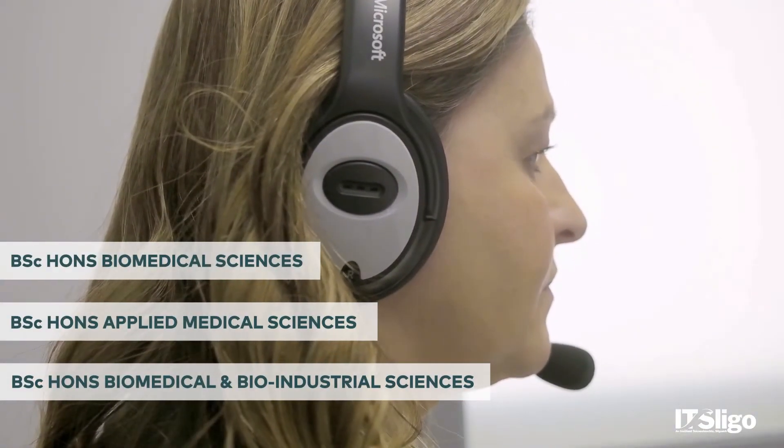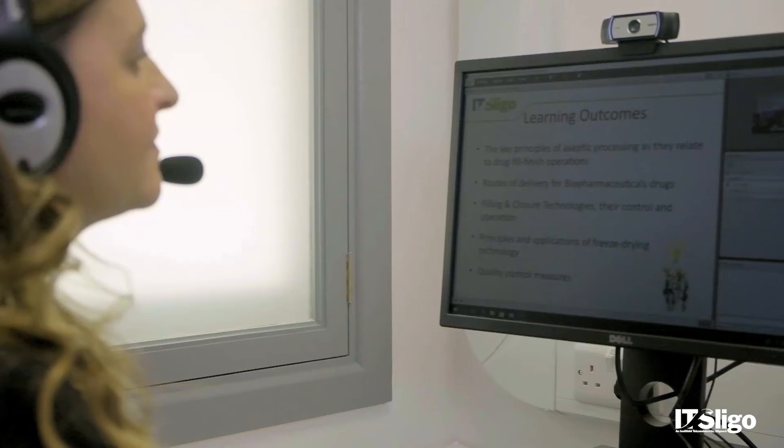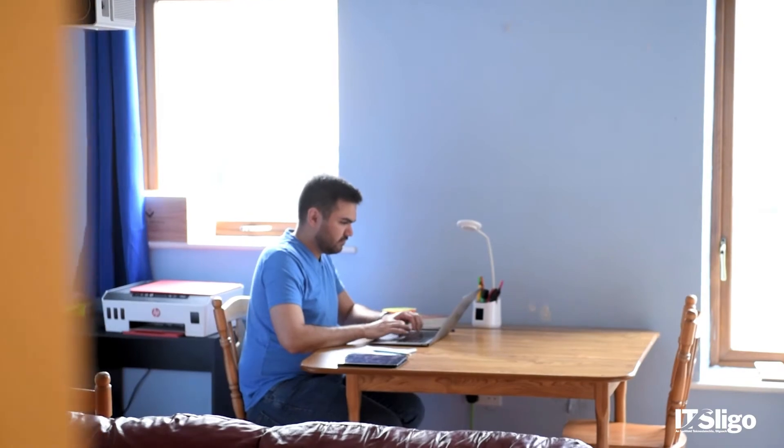We run three courses with Ulster University. We have a BSc Honours in Biomedical and Bio-Industrial Science, a BSc Honours in Applied Medical Sciences, and a BSc Honours in Biomedical Science Life Sciences. These courses are very unique in that they're part-time, online, and run over a four-year period, so you can actually get a full Level 8 Honours degree in four years by studying online.